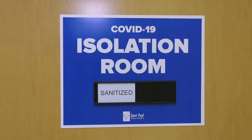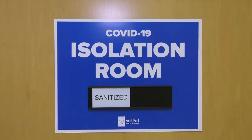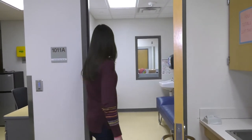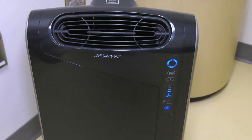Each school has a dedicated isolation room. The purpose of this room is to provide a student a space to go if they exhibit any symptoms of COVID, and we use a slider to track if the room needs cleaning or if it's ready for the next student to use. Within the space we also have a true HEPA air purifier to purify the air.